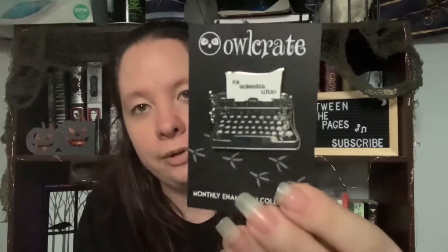The pin is on top this time — it should have been down near the book. It is a typewriter with a piece of paper in it that has something in Latin on it, so I'm interested to see what that's about.